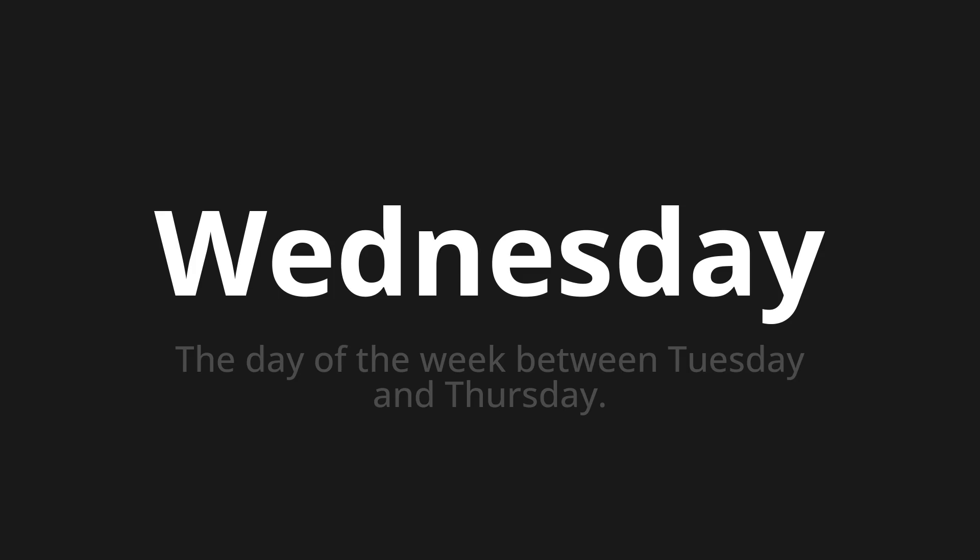One more time. Wednesday. Wednesday. Wednesday.